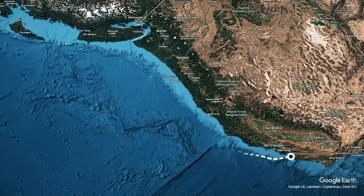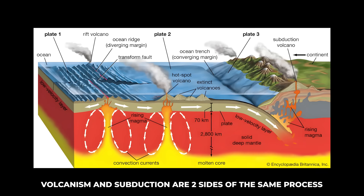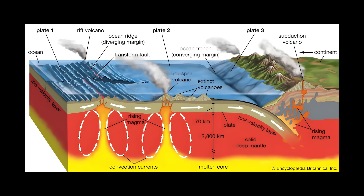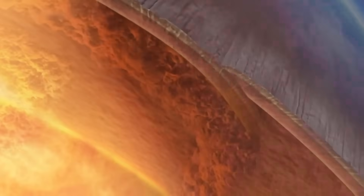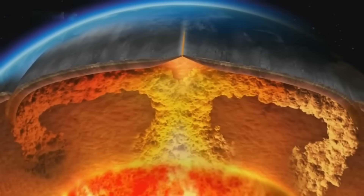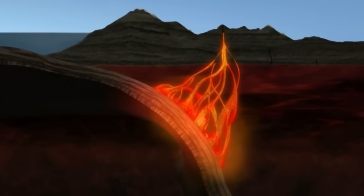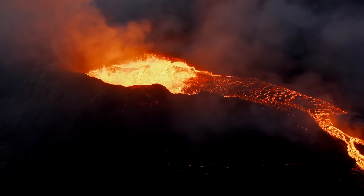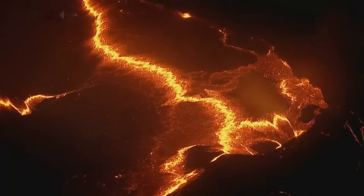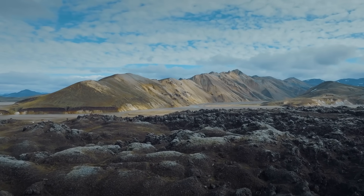The connection between Axial and Cascadia also reflects a deeper truth about Earth's geology: volcanism and subduction are two sides of the same process. Where plates collide and subduct, material is pulled deep into the mantle, melted, and eventually recycled. Where plates diverge, that melt returns to the surface, erupting as lava and forming new crust. This cycle of creation and destruction drives the surface geology of our planet.